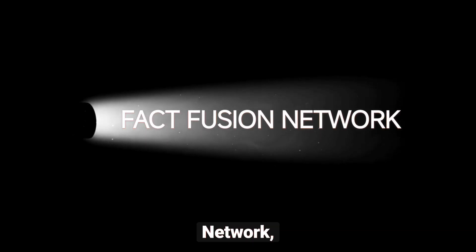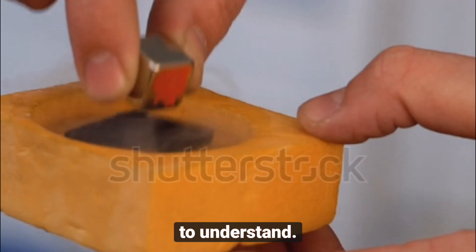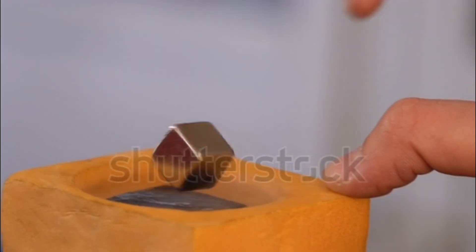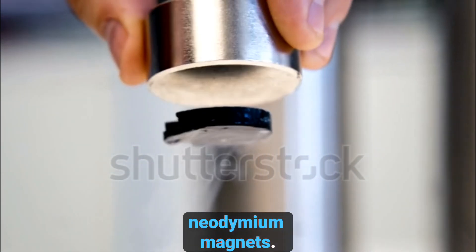Welcome back to FactFusion Network, where we break down science and technology in a way that's easy to understand. Today, we're diving into the world of magnets, but not just any magnet — these are the world's strongest permanent magnets: neodymium magnets.